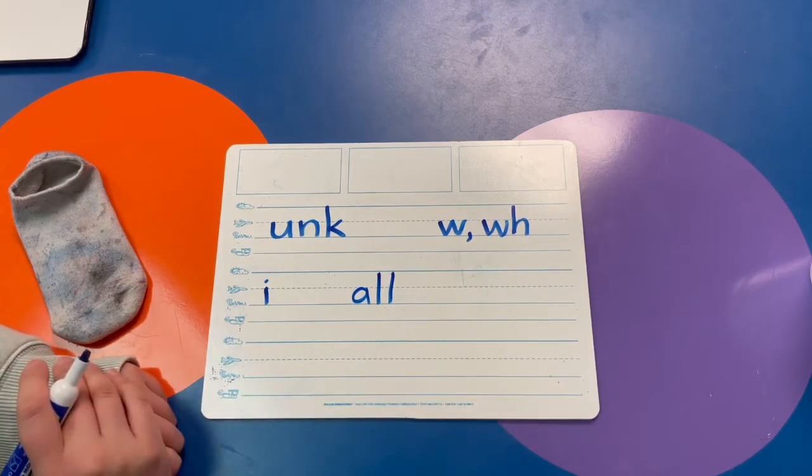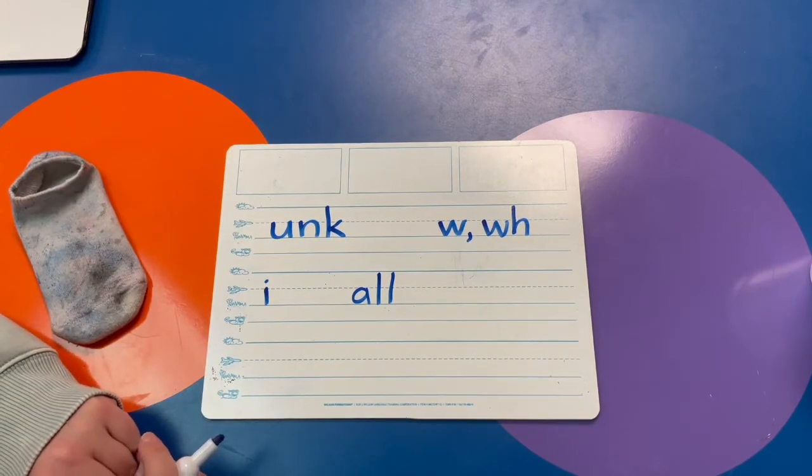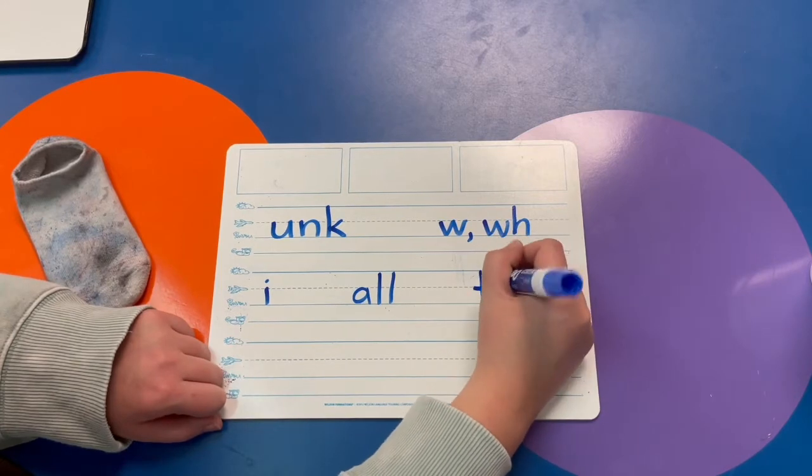And last sound — write the digraph that says th, th, th — like thumb. It is T-H. Very good.